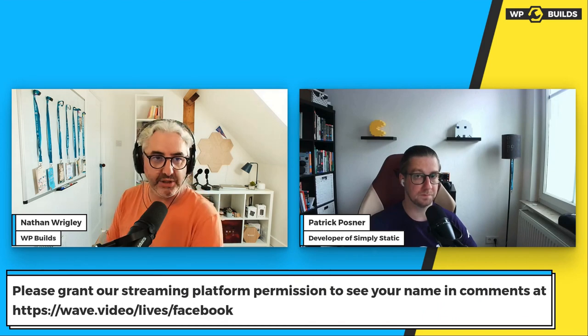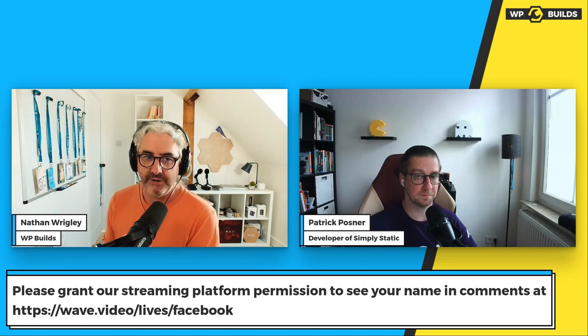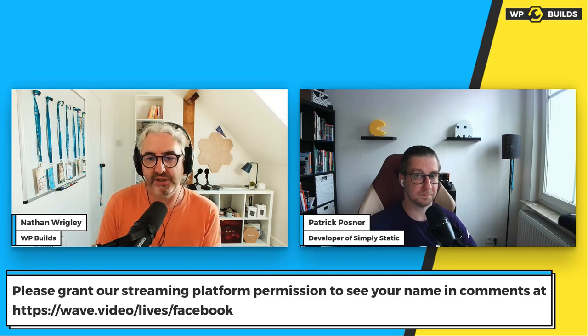If you've got any questions or comments, please leave them. The best place is wpbuilds.com/live — you'll need to be logged into a Google account because it's YouTube comments. If you're in our Facebook group and watching this, you have to go to wave.video/lives/Facebook and click accept or confirm. And if you're into this and think somebody else might enjoy it, send your friends to wpbuilds.com/live.